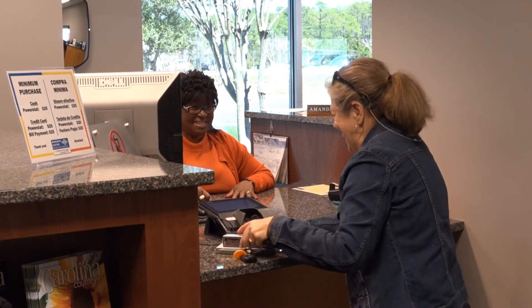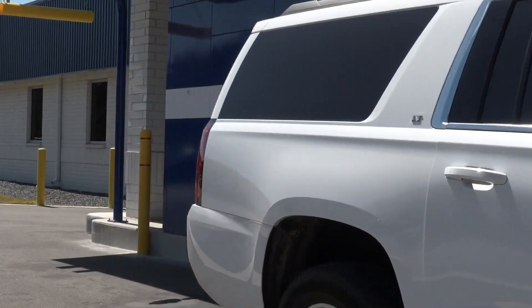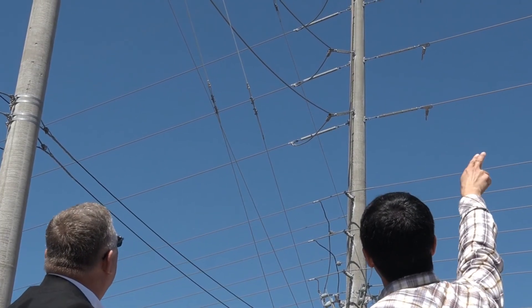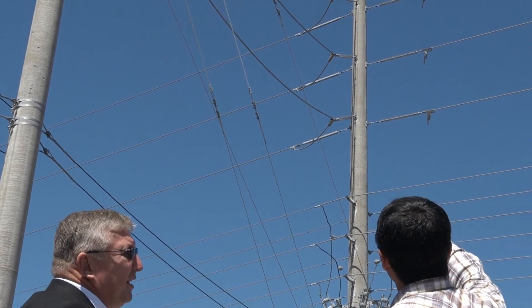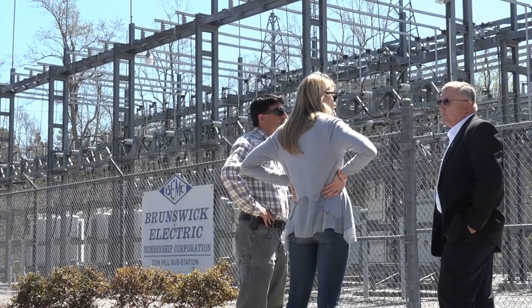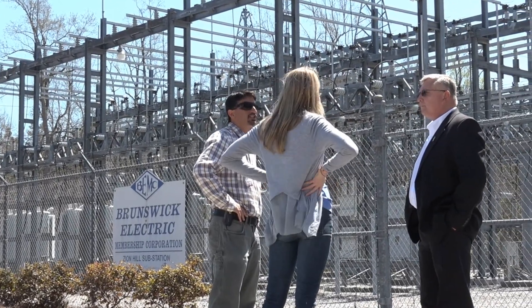The members seem to be really happy with our prepaid program. Prepay is just one program that is enabled by AMI. This smart technology provides an opportunity for utilities to implement additional energy efficiency and demand response programs. Overall, AMI is a smart choice that provides numerous benefits for both electric utilities and their customers.